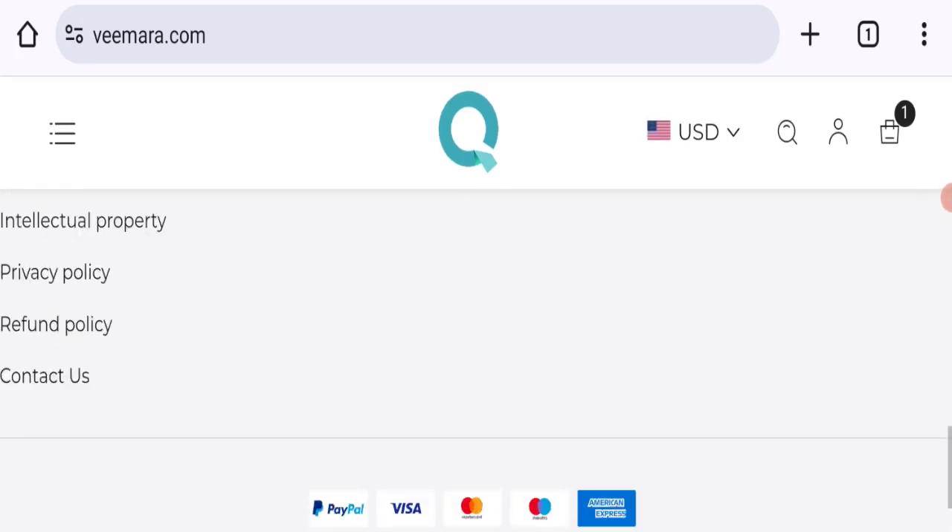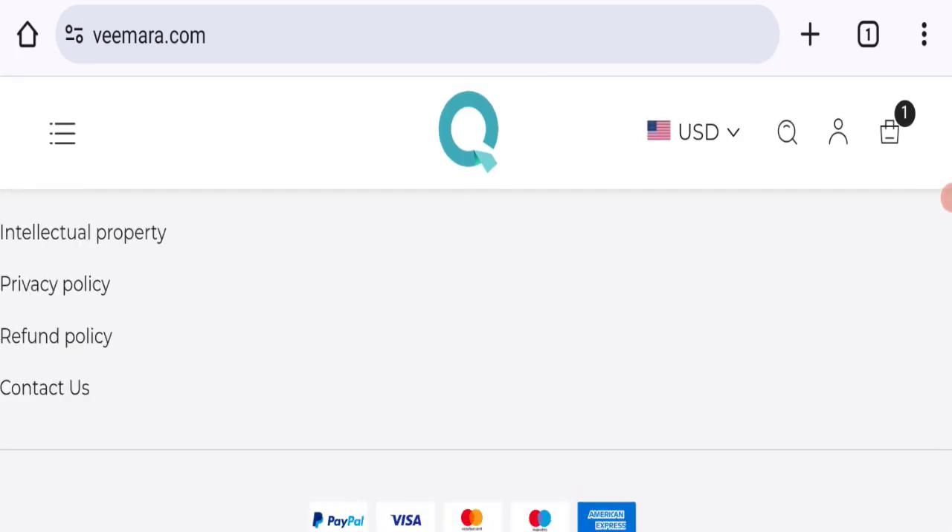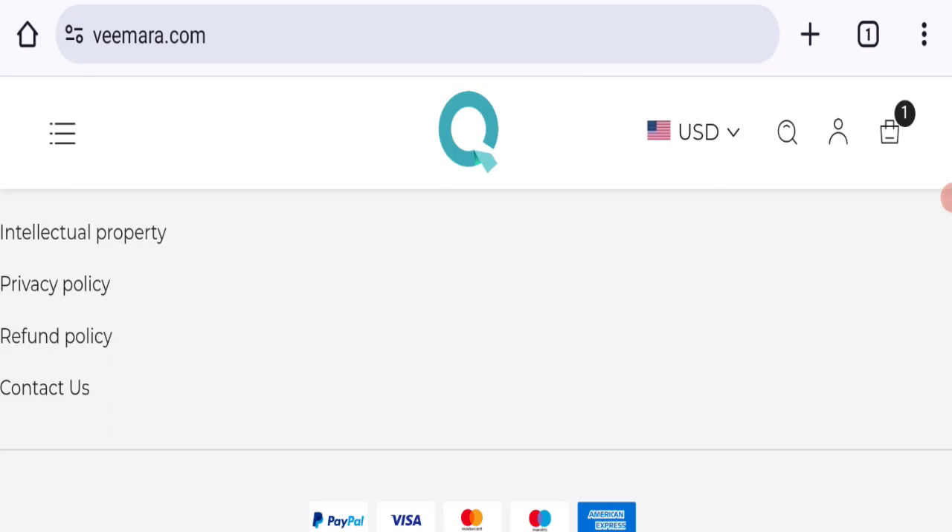Let's check social media accounts. As you can see, there are no social media accounts mentioned on this website, which is not a good sign. Next, we'll talk about the return and refund policy — click here to the refund policy section.